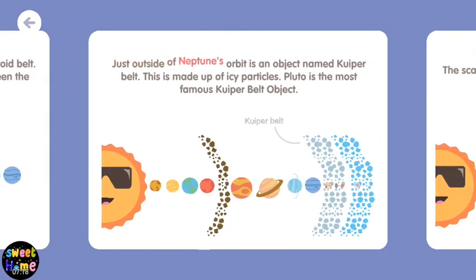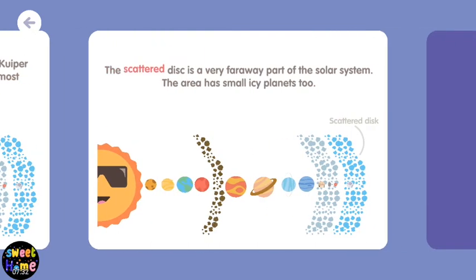Just outside of Neptune's orbit is an object named Kuiper Belt. This is made up of icy particles. Pluto is the most famous Kuiper Belt object. The scattered disk is a very far away part of the solar system. The area has small icy planets too.